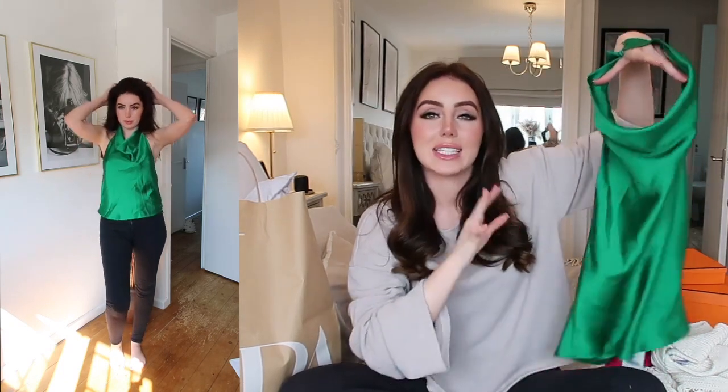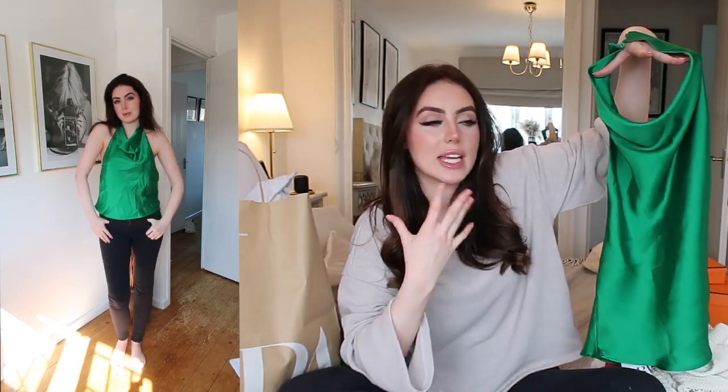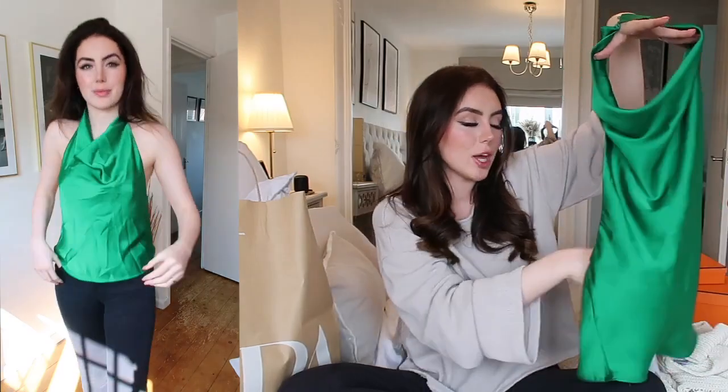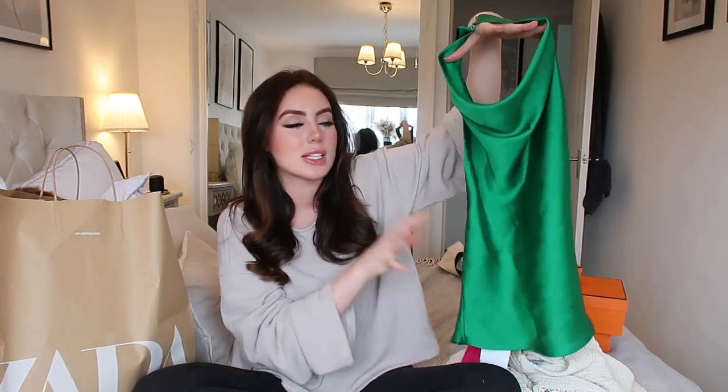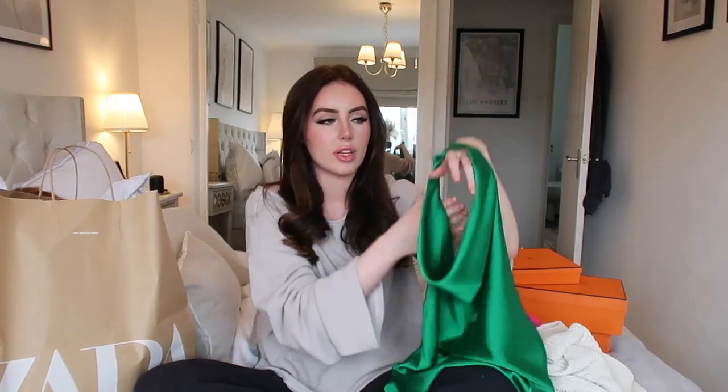I'm just imagining this with like some black skinny jeans, some heels, maybe a little blazer — I feel like it's the perfect fancy dinner outfit. I just think it's the most gorgeous colour and I really hope this works. I need a dress in this colour — like a pretty silk green dress. I got this in a size small. I thought I would size up so that it's a little bit more flowy, because I feel like that suits the style of the top more than having it tight.